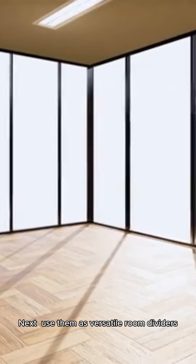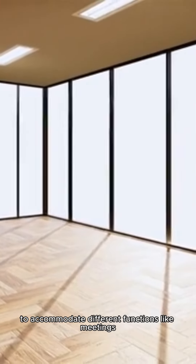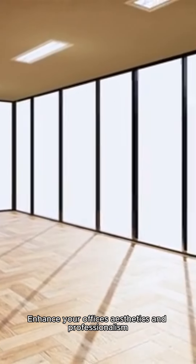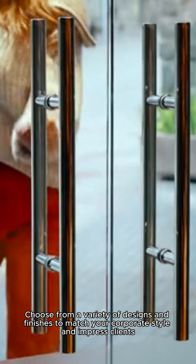Next, use them as versatile room dividers. Easily switch between open and closed spaces to accommodate different functions like meetings, collaborations, or private work. Enhance your office's aesthetics and professionalism — choose from a variety of designs and finishes to match your corporate style and impress clients.